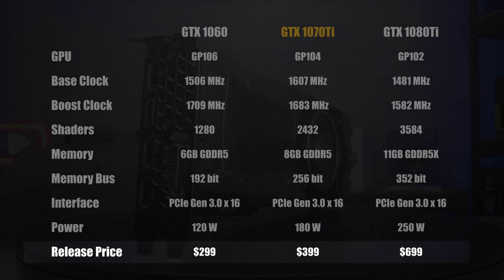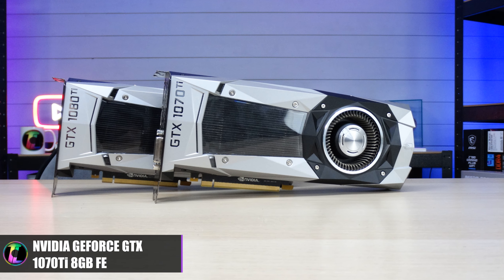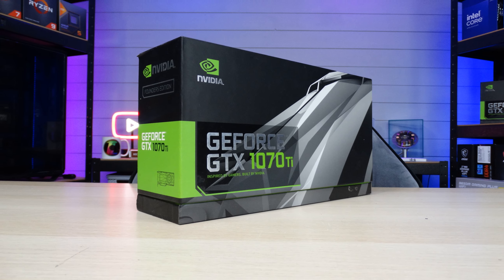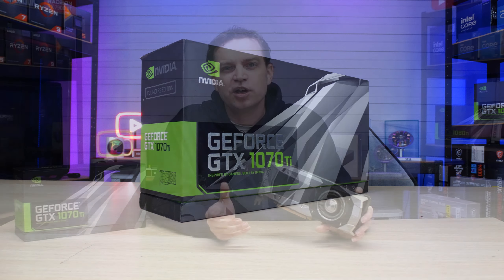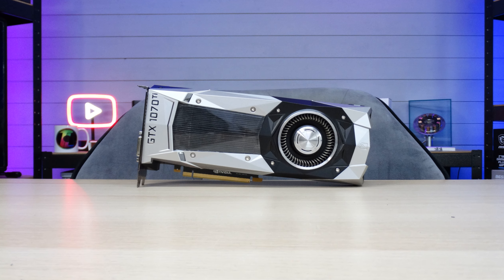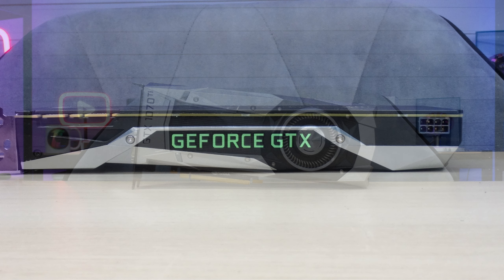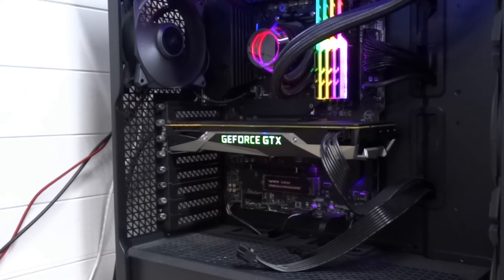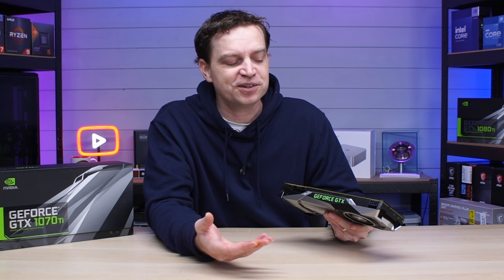The exact card we have today is the Founders Edition, and I absolutely love the look of this card. It is pretty much identical to the 1080 Ti, which I'd put in my top three best-looking graphics cards ever. I managed to pick this one up for about £80, which is pretty decent — especially since I got the original box too. Generally they go for between £80 and £110 depending on where you buy them. The card boasts a beautiful silver detailing and it is a blower card. On the side we have the GeForce GTX logo which lights up, making it look fantastic in a system.